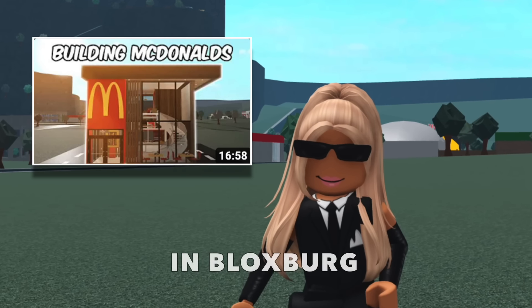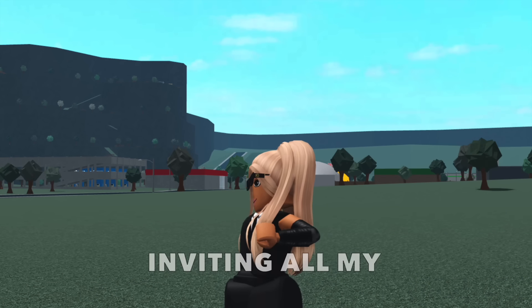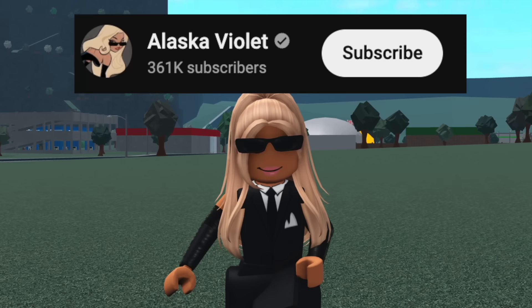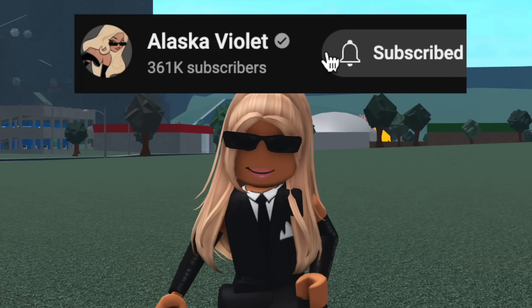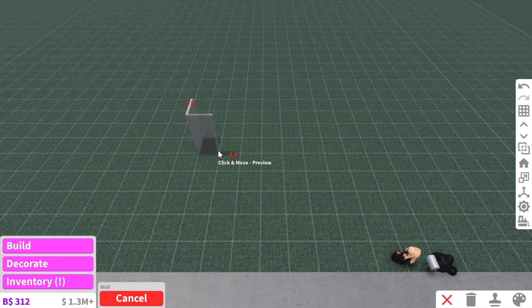You guys loved when I built McDonald's in Bloxburg, so in today's video we're going to be building KFC in Bloxburg, and then I'm going to be inviting all my subscribers to come to the opening. If you want a chance to be in a future video, all you have to do is be subscribed to the channel. With that being said, let's get started.